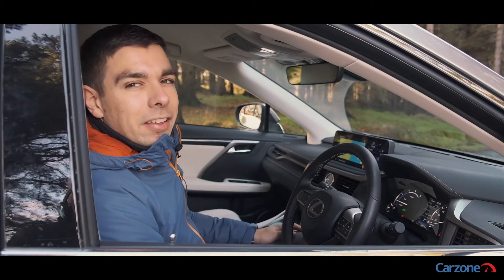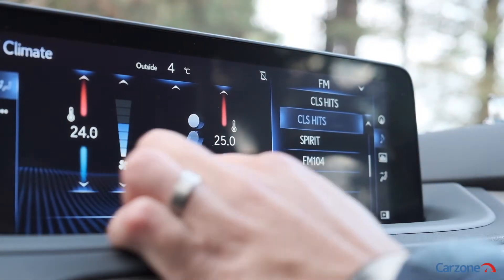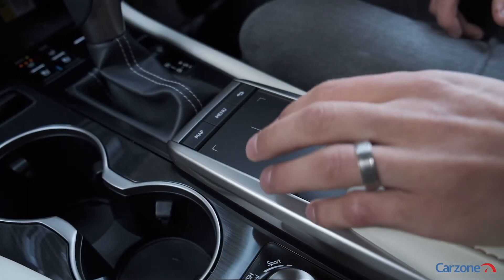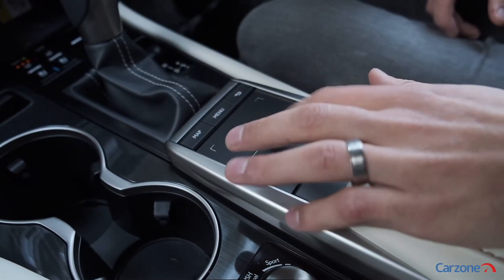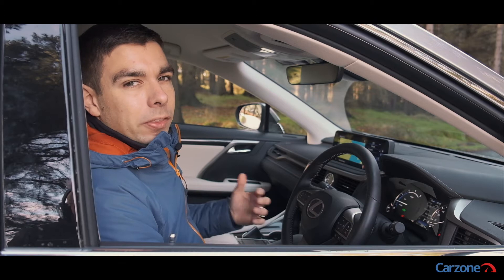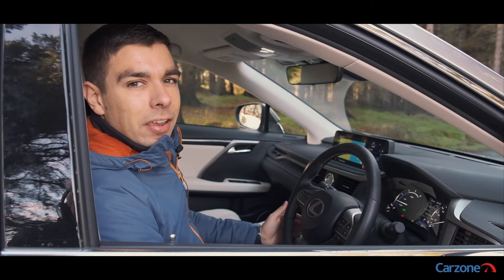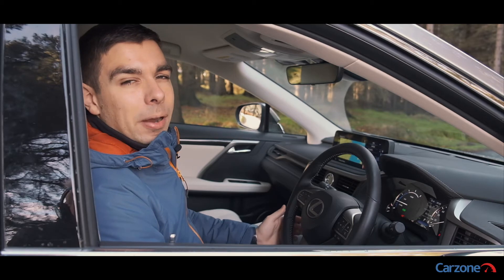The 12.3 inch screen is now a touchscreen and can also be operated by the Lexus touchpad down beside the gear lever. It isn't quite as impressive as what you get in German rivals, however the good news is that Android Auto and Apple CarPlay are now both standard and pair seamlessly to your smartphone.